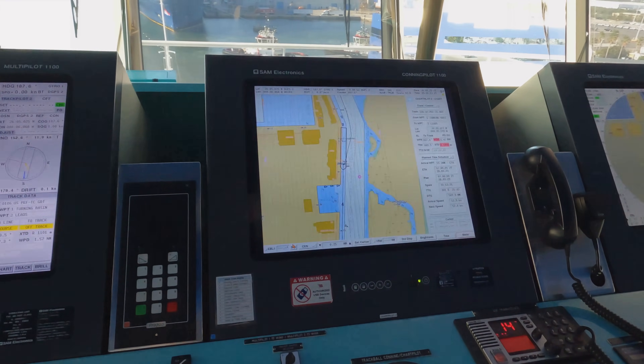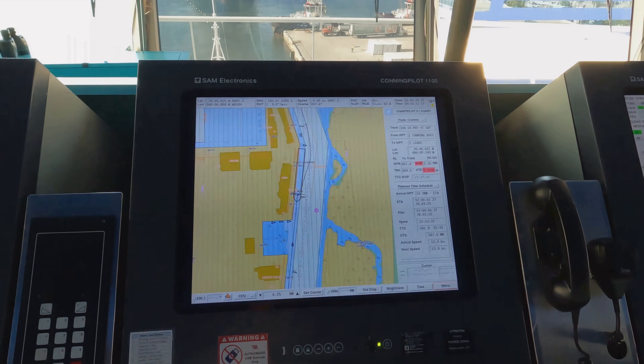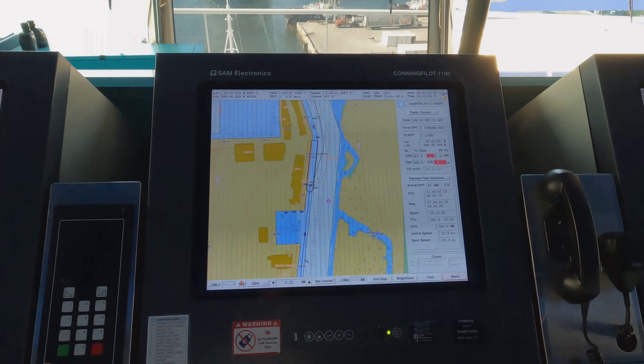Here we have more radars. This is the electronic chart - we don't have paper charts anymore, just electronic charts.